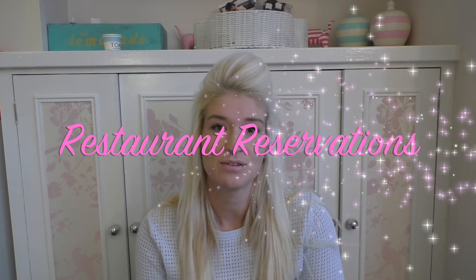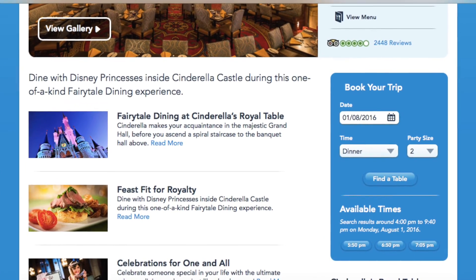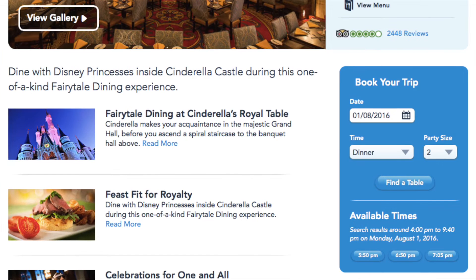Next is booking your table service restaurant meals. You can do this 180 days before your holiday — so almost six months. If you're staying in a Disney resort, then 180 days before your booking you can book up to 10 days of your holiday. If your holiday is longer than 10 days, you'll have to wait another 10 days — so 170 days before your holiday.